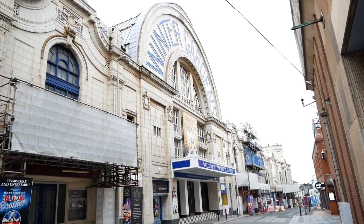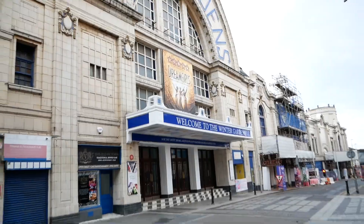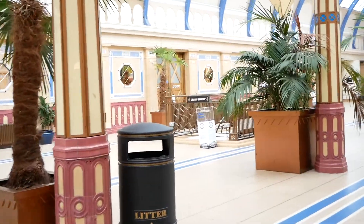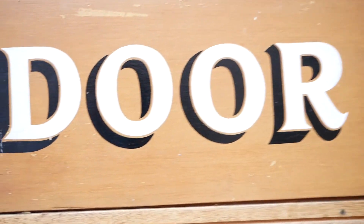This is the entrance to the iconic Blackpool Winter Gardens. We're here — let's go in! Here we go. Stage doors — two stage doors. We are going in here. Welcome to Jurassic Park!